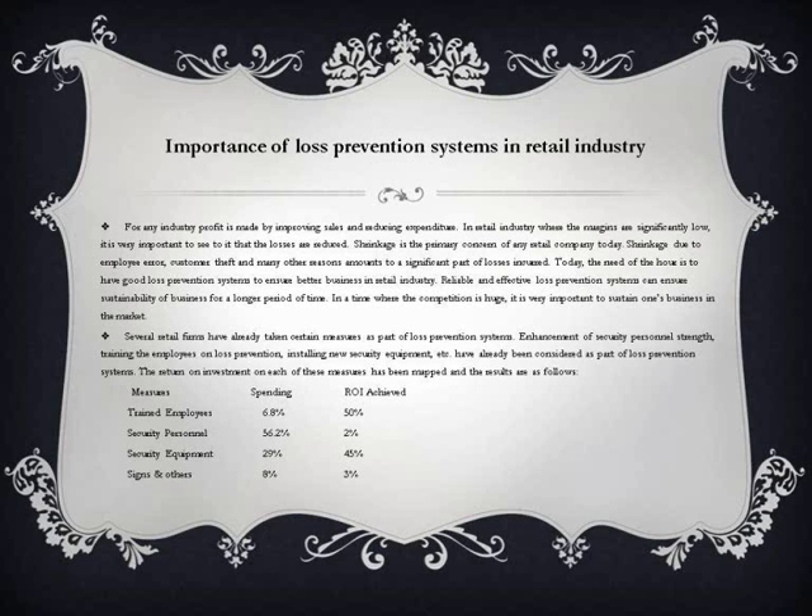For any industry, profit is made by improving sales and reducing expenditure. In the retail industry where margins are significantly low, it is very important to ensure that losses are reduced. Shrinkage is the primary concern of any retail company today. Shrinkage due to employee error, customer theft, and many other reasons amounts to a significant part of losses incurred. Today, the need of the hour is to have good loss prevention systems to ensure better business. Reliable and effective loss prevention systems can ensure sustainability of business for a longer period of time, especially where competition is huge.